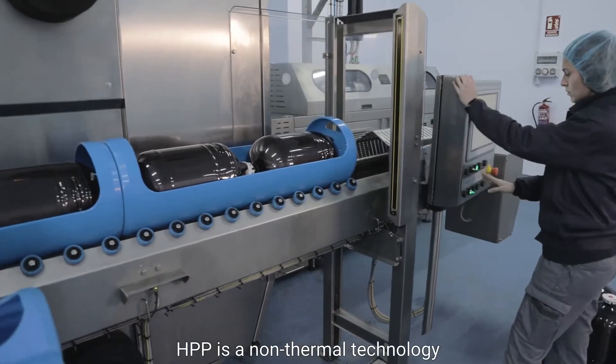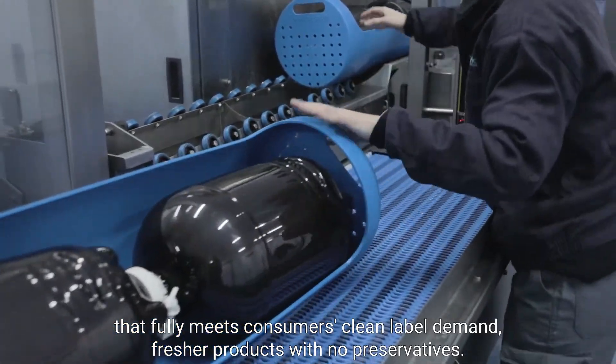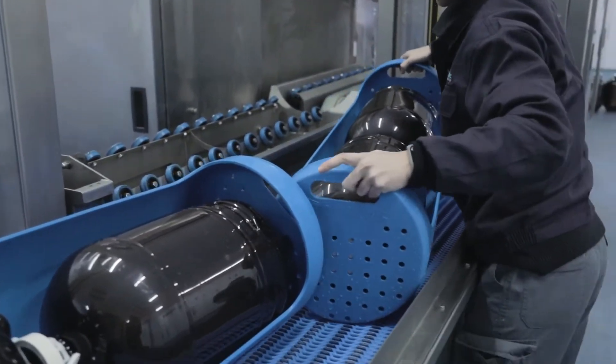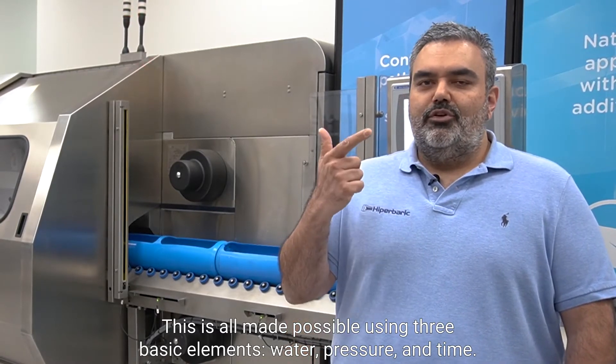HPP is a non-thermal technology that fully meets consumers' clean label demand — fresher products with no preservatives. In addition to clean label, HPP also offers food safety, premium quality, and extended shelf life. This is all made possible using three basic elements: water, pressure, and time.